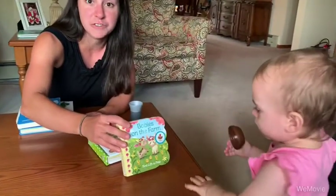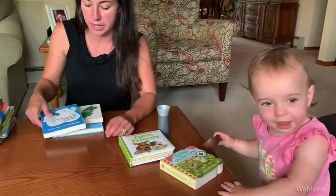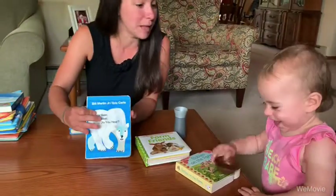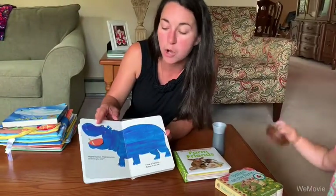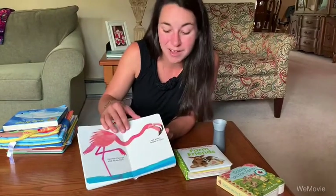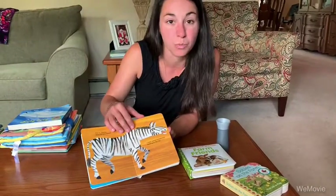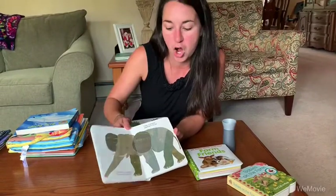My niece Lucy is 15 months, which is one year and three months, so these are really good for her age. I like books that have a lot of color. Even though a one-year-old is not going to know colors per se, showing them really bright colors and talking about animals and what colors are is really good to help develop their cognitive skills.